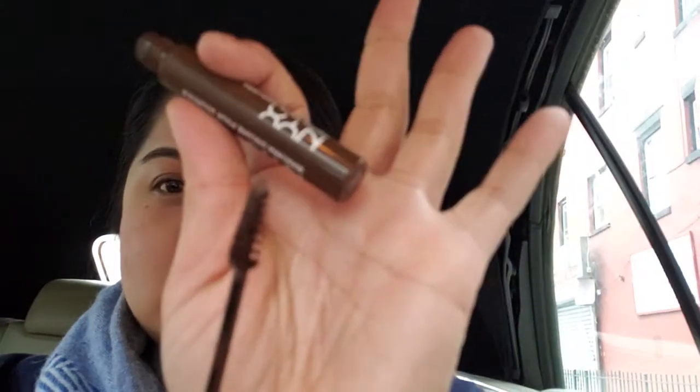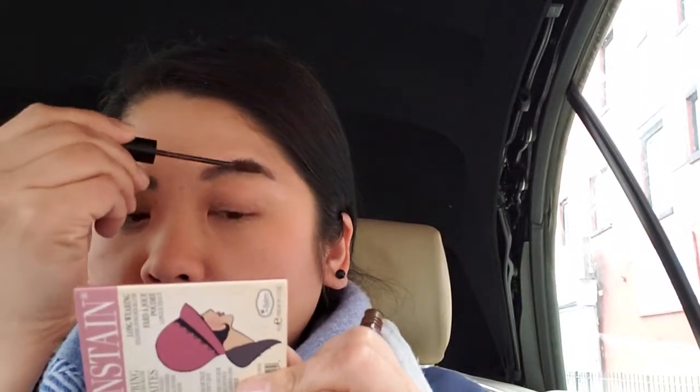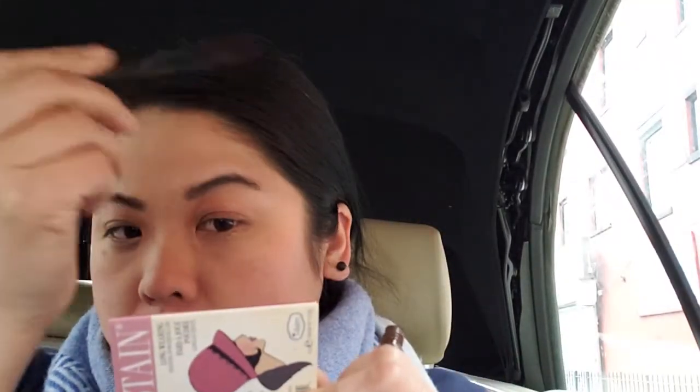For the NYX brow mascara, the wand has a lot of product on it, so I wiggle it when I take it out and wipe off excess at the top. I brush it through — not too much. It helps keep your brows in place, which is nice, but it's not a necessary step I do every day.